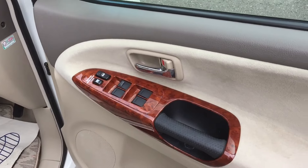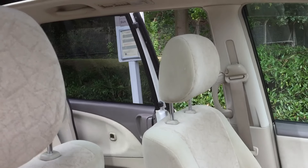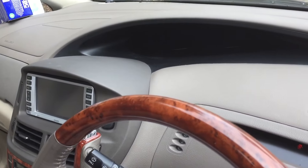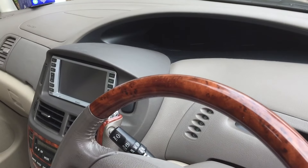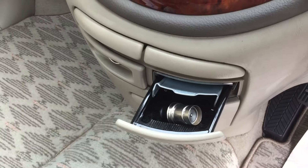It has a sort of Lexus-y trim inside. Twin power doors. This one has sunroofs, which is quite rare. Quite a nice dashboard. It's not been smoked in, as you can see — we don't buy cars that smell of cigarette.